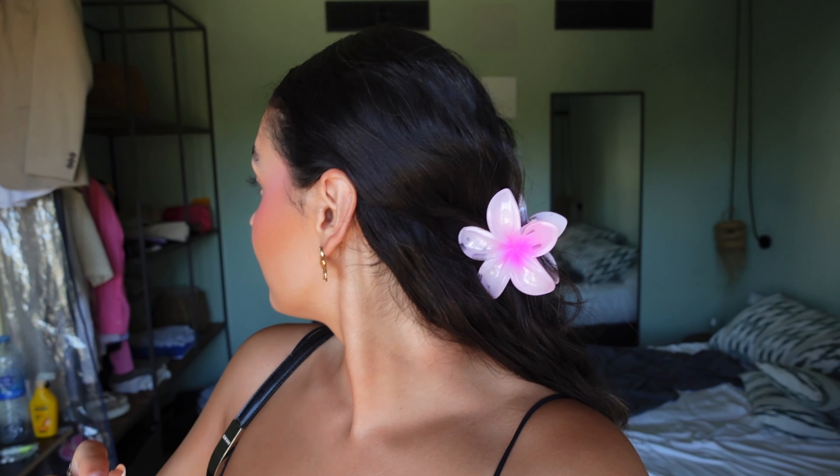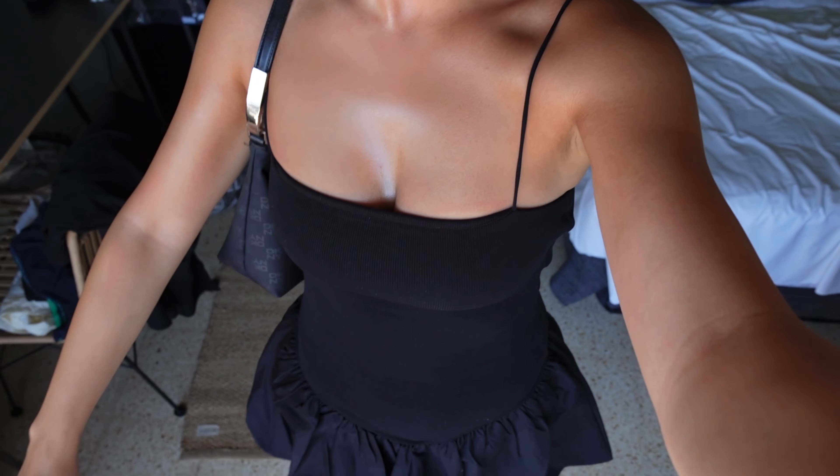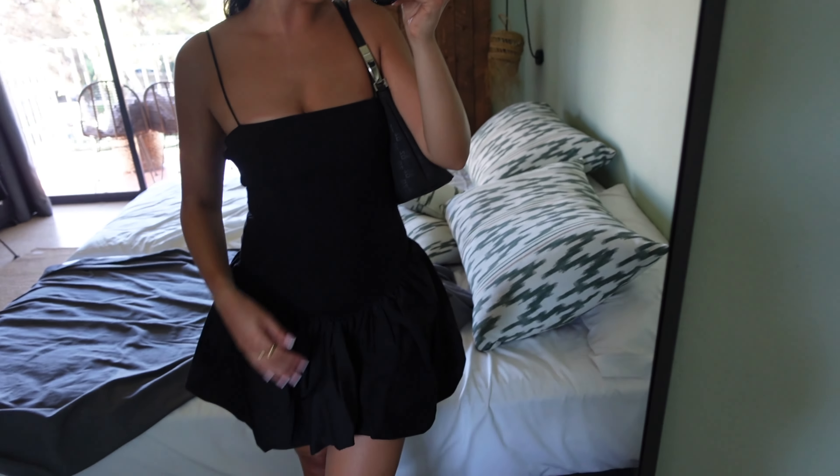I've gone for this really kind of fresh-faced glowy glam. I actually haven't used a foundation - I've just used the L'Oreal Glotion, and by the way the L'Oreal Glotion goes off. Do not sleep on the L'Oreal Glotion. And then I've crimped my hair - mermaid waved it. But then I was just getting a bit hot with it down in my face, so I've put my little clip in, which is my personality trait. Flower earrings, flower hair clip, we love it. I've got on this little dress from Zara - let me show you in the mirror.